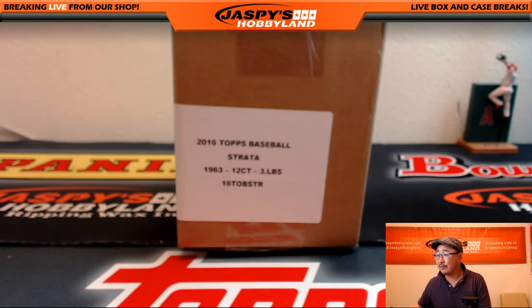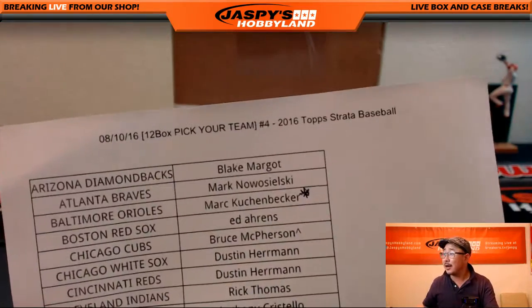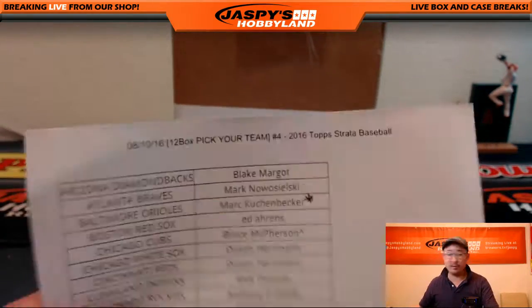Someone had last spot mojo. Who had last spot mojo? Orioles, I think, right? Yeah, that was Mark. Got to keep track of the last spot mojo right there.